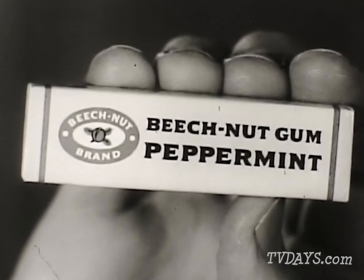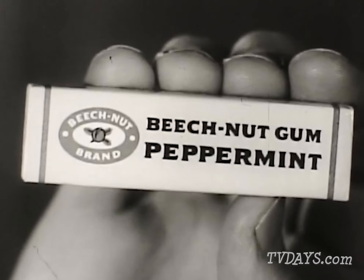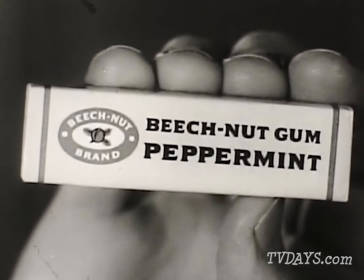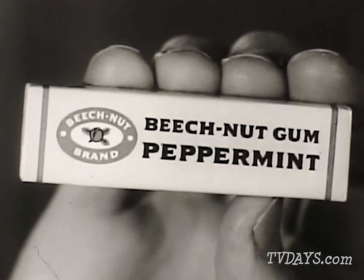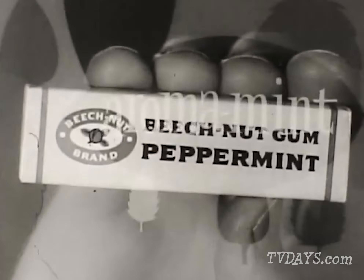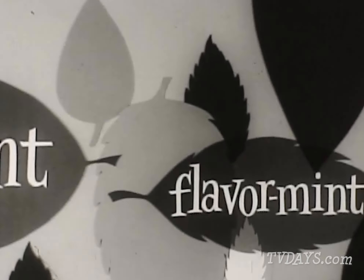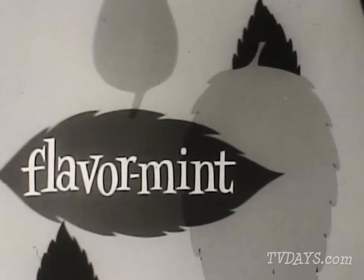The best draw you can make is when you're reaching for Beech-Nut. Beech-Nut peppermint — the gum that sparkles your smile. Because Beech-Nut peppermint is made with a combination of two delicious mints: aroma mint and flavor mint.